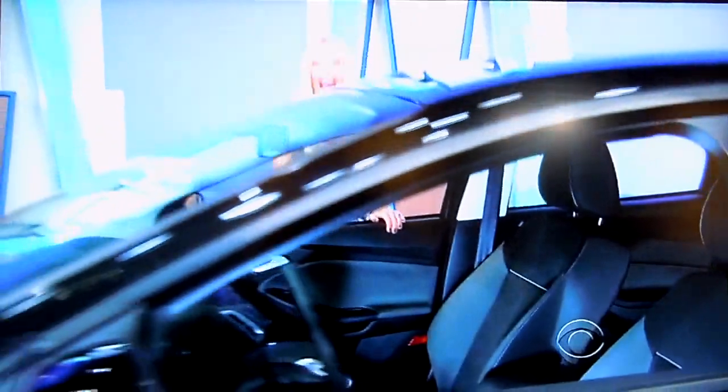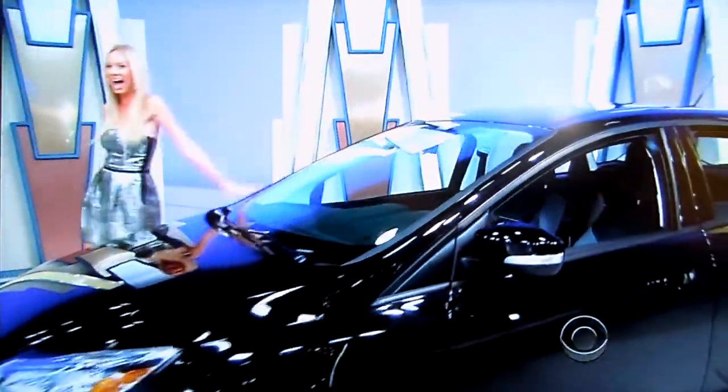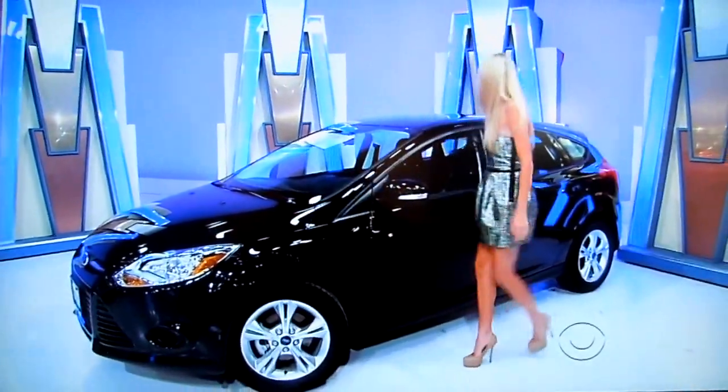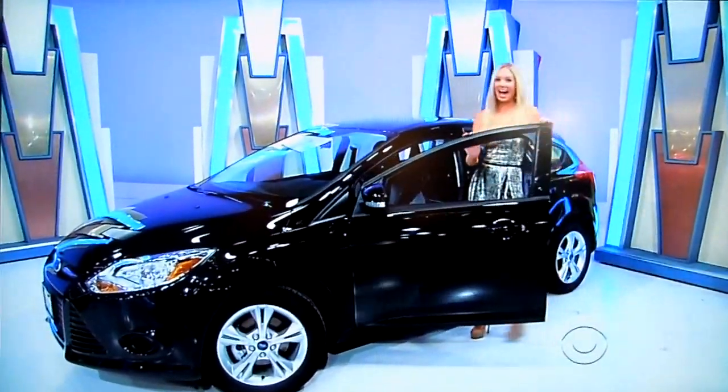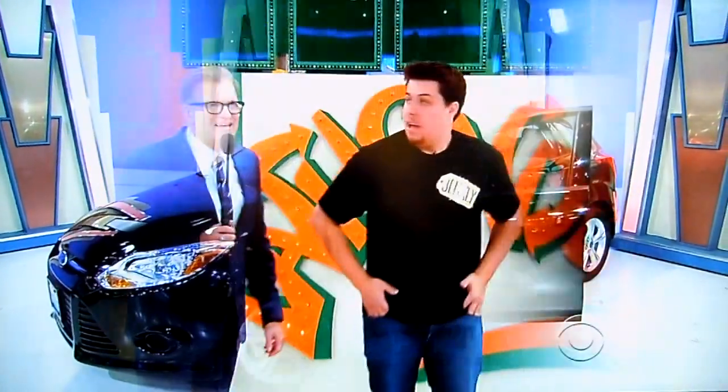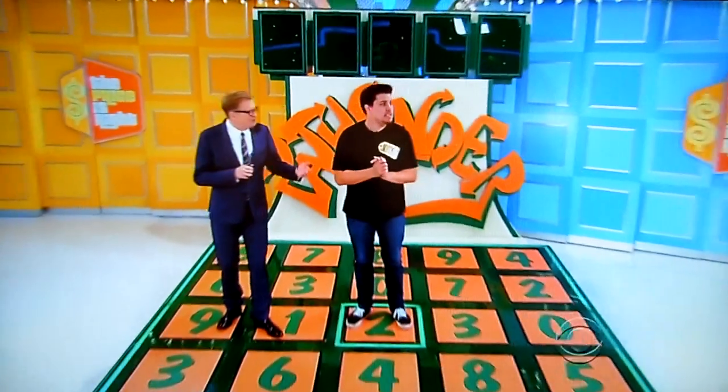It's the Ford Focus SE. This five-door hatchback comes equipped with a two-liter engine, remote keyless entry, cruise control, plus paint and rubber protection, and automatic transmission. It's the Ford Focus. Ford Focus, thank you, Melissa. Ford Focus SE.